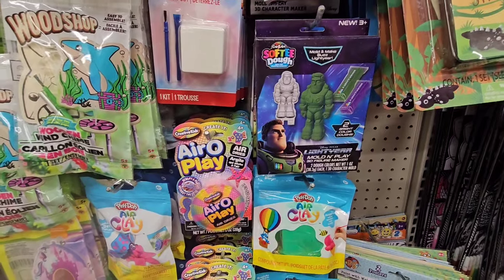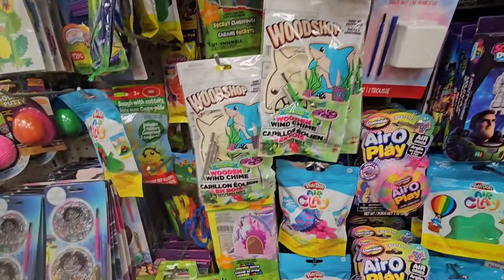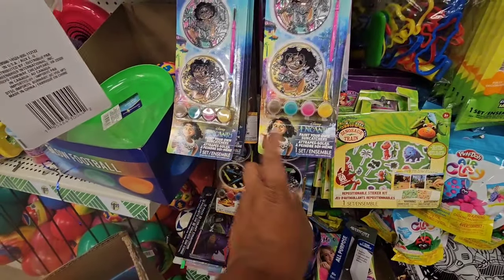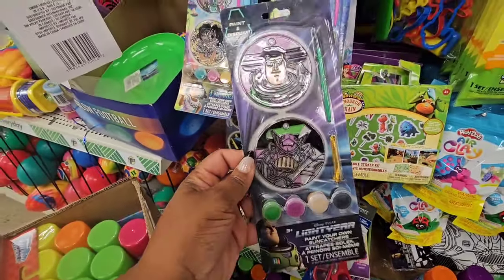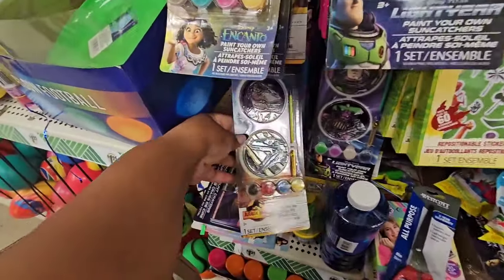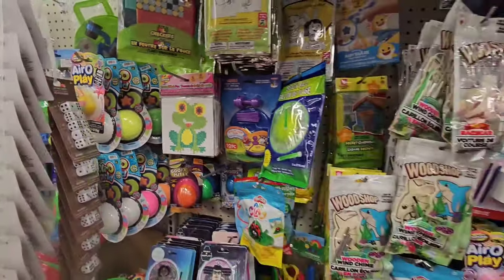Even the soft dough — they have a mold with Buzz Lightyear and Disney Encanto. Also seeing a lot of air clay; I only used to find the air clay on the road. Here are some other sun catchers — Disney Encanto and Buzz Lightyear — and they have holes where you can hang them. Also Jurassic Park. A lot of cool activities to keep kids busy.